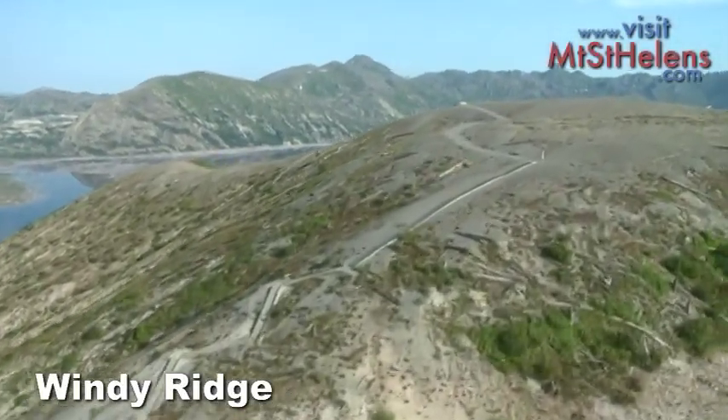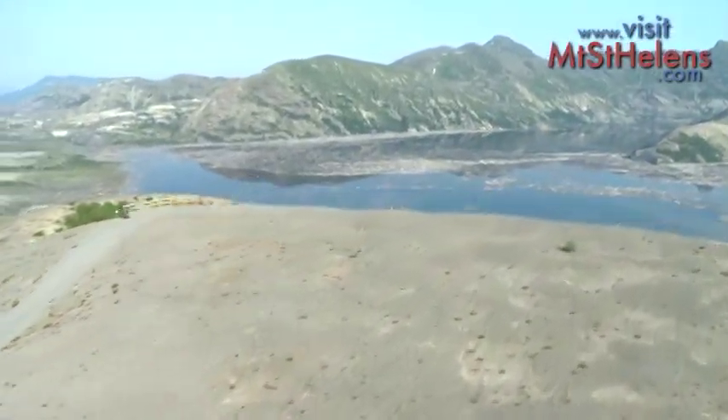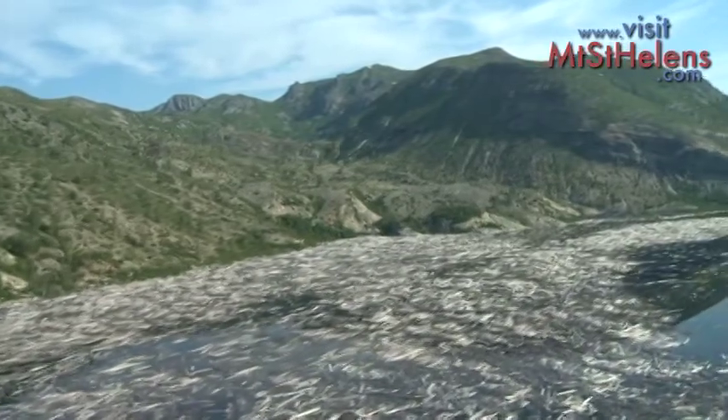Your last stop is Windy Ridge, which holds a spectacular view of Spirit Lake. The trees on the surface of the water fell down from the surrounding hills into the lake when the landslide made a giant tidal wave.